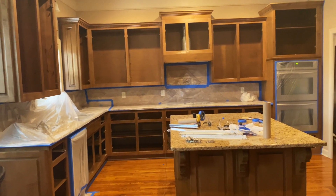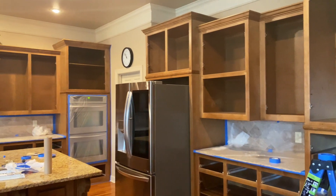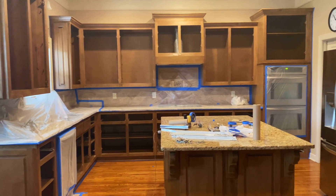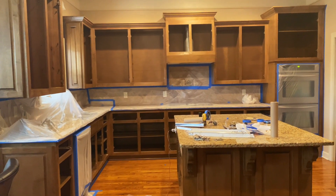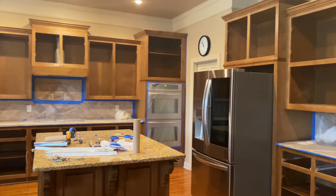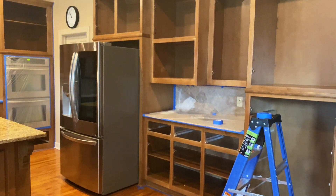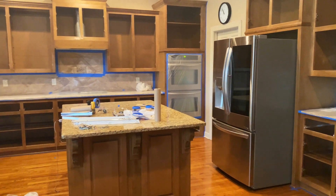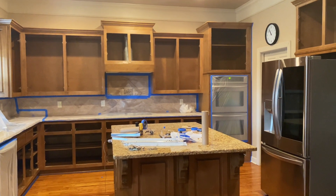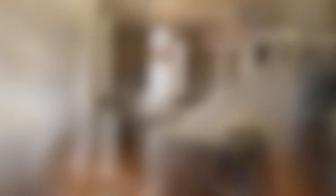Alright guys, this is day two. Yesterday they took all the fronts of the cabinets off and all the hardware — that took them a couple of hours. They are now taping and protecting stuff. I was told they will possibly spray the primer today. They went for lunch right now so I'm just showing you how things look. The designer lady came by and she said it just takes a really, really long time to prep.